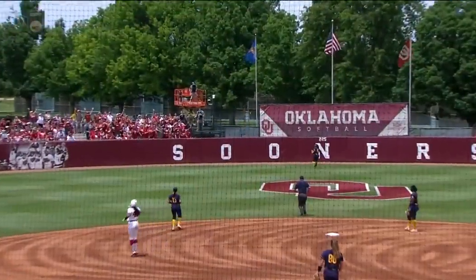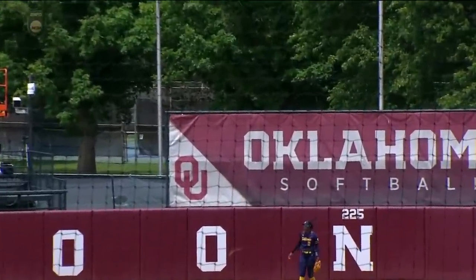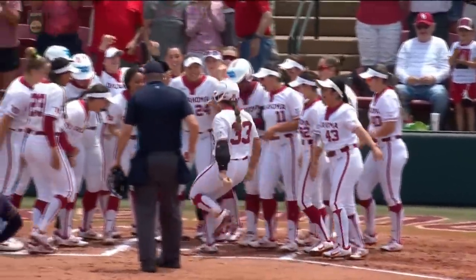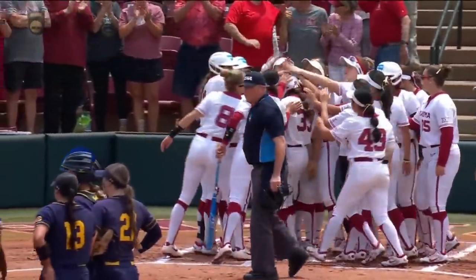This Oklahoma Sooner lineup can score quickly, as this one easily goes out of the ballpark. Big lead early in this game for Oklahoma, for the Sooners.